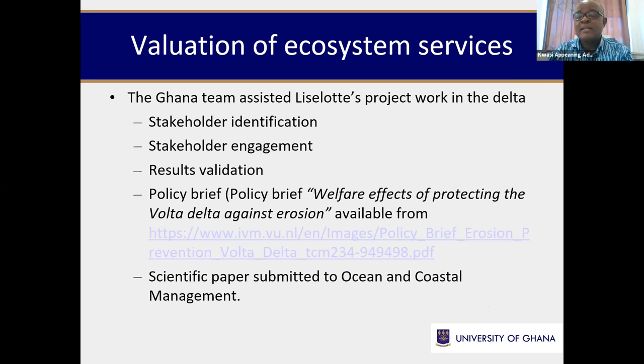The Ghana team also assisted Lieselot with stakeholder identification, stakeholder engagement, and validation of her results. Our input also helped in producing a policy brief that I will personally share with people to influence decision-making. We also helped with her manuscript, which has been submitted to the journal Ocean and Coastal Management and is currently under review. It was an exciting period with very good outputs coming out of this project, which has inured to the benefit of scientists in Ghana.